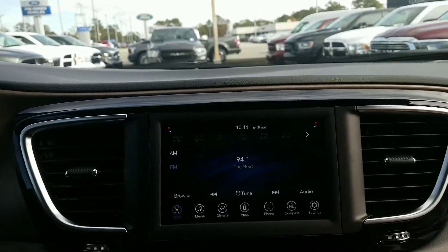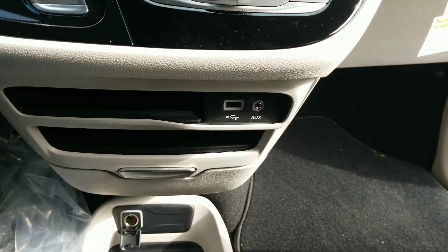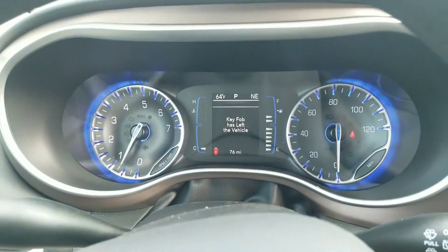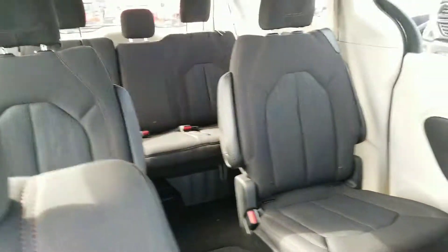You will have media controls for your Bluetooth as well as an auxiliary port in case you need to use one. This vehicle only has 76 miles on it, which is great, and here is another look at the back.